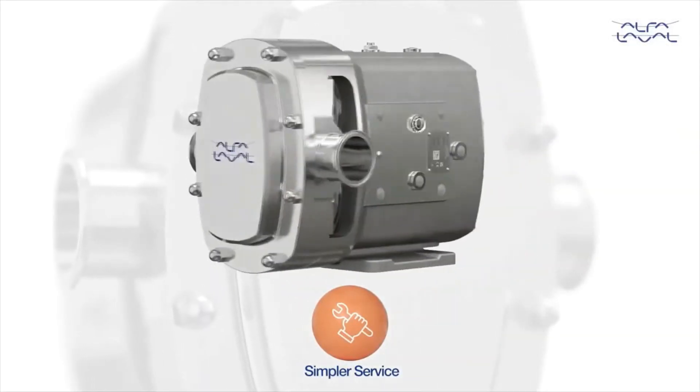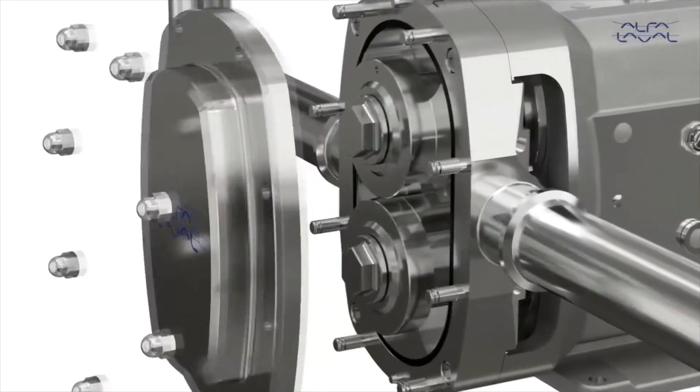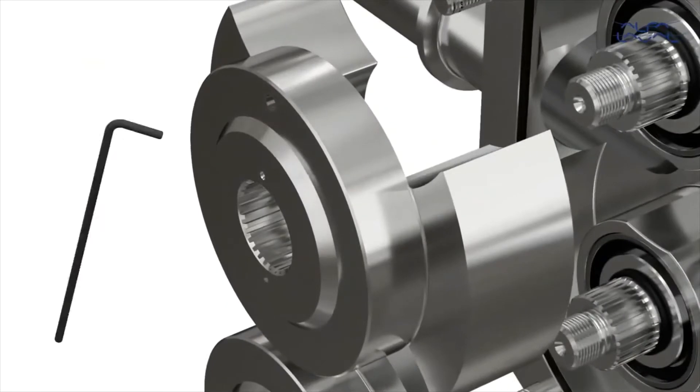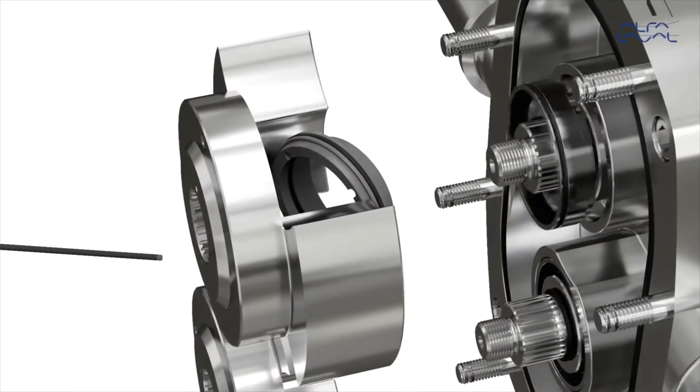Innovative design makes maintenance faster and easier, increasing operational uptime. Incorporating a truly front-loading single seal that can be replaced quickly and simply without pump removal from the process line reduces process downtime.